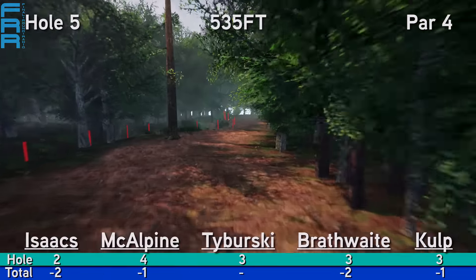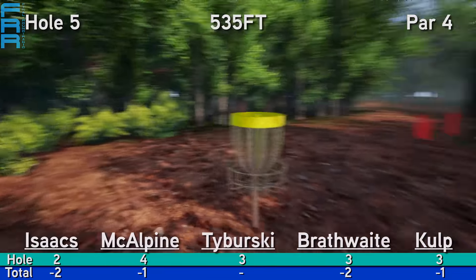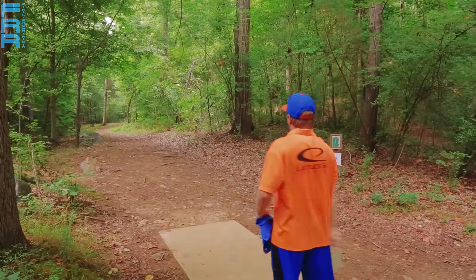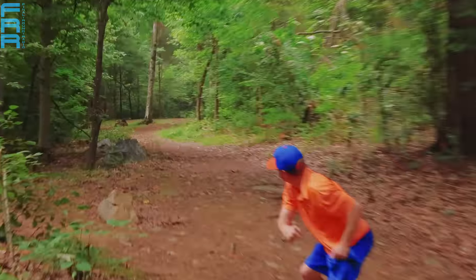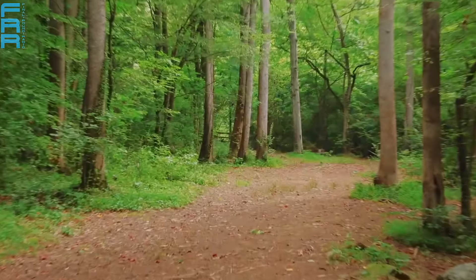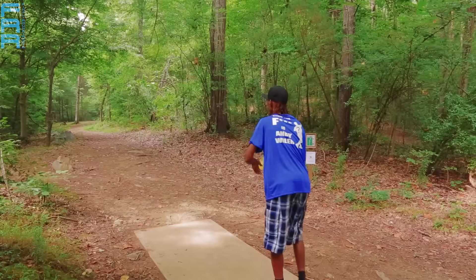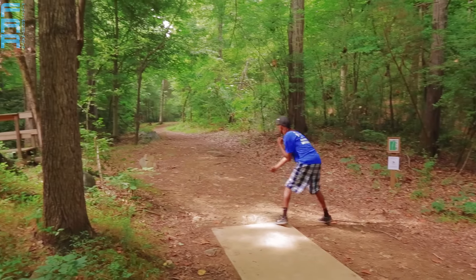Hole number five, 535 feet — another par four. This is a monster of a hole out on R.L. Smith. You've got the creek running OB all the way down to the left, and it even crosses in front of the basket too. Off the tee it's a dog leg left to right. If you can get past that guardian tree in the sewer, you'll have a nice look at your second shot.